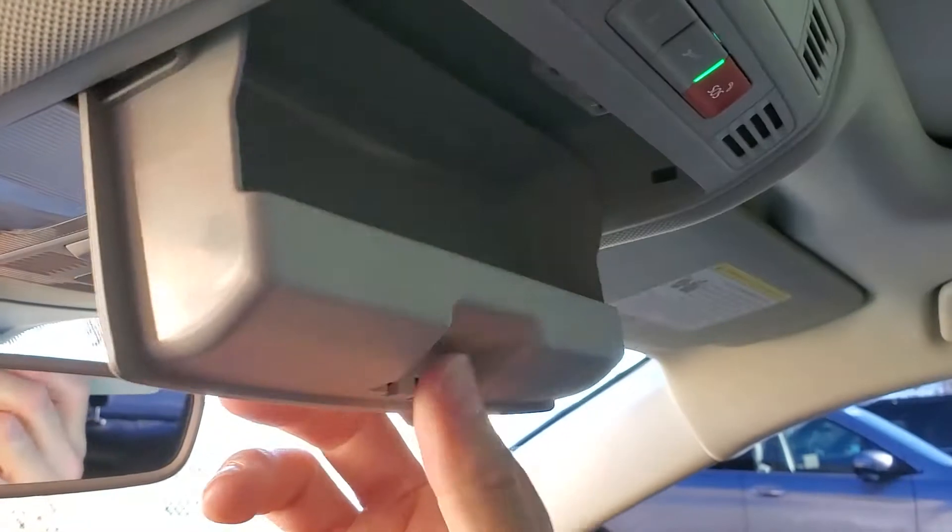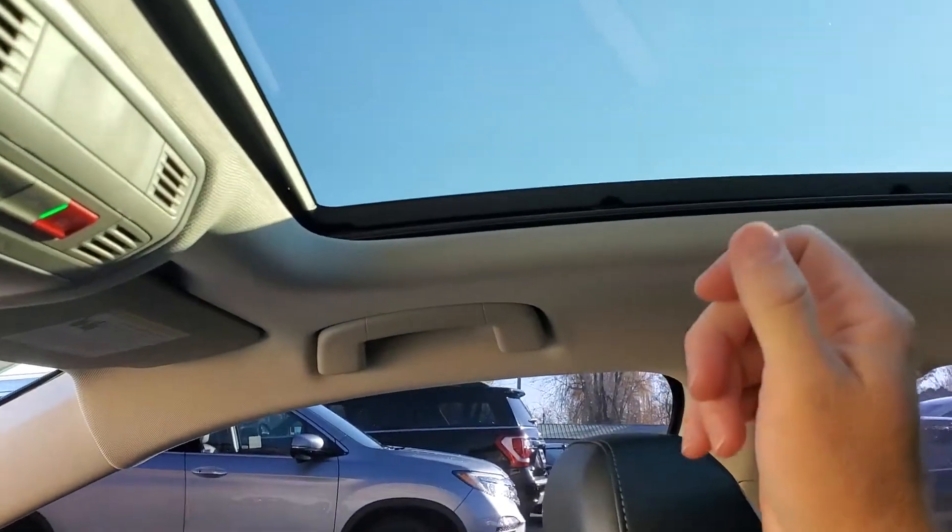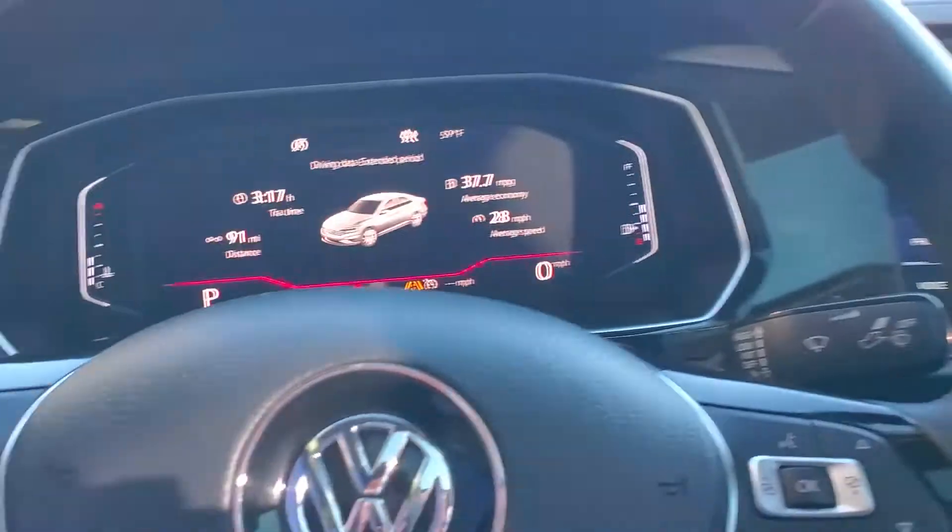Up above, of course, you have your glasses holder. And then your sunroof right now has the shade on it — beautiful blue skies today. That about wraps it up for this Volkswagen on the interior.